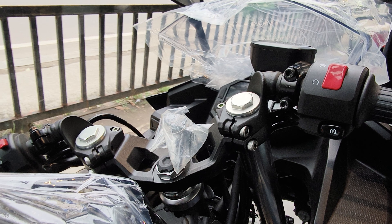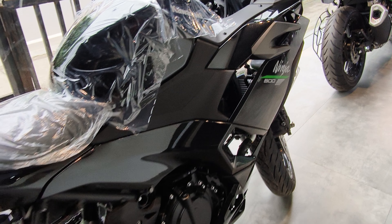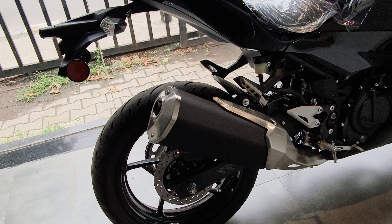And the seating position is very comfortable. It's very aggressive. It's not a touring all-rounder purpose. It was pretty decent.